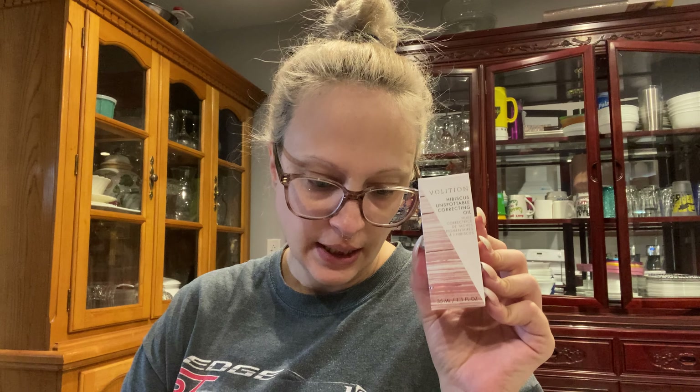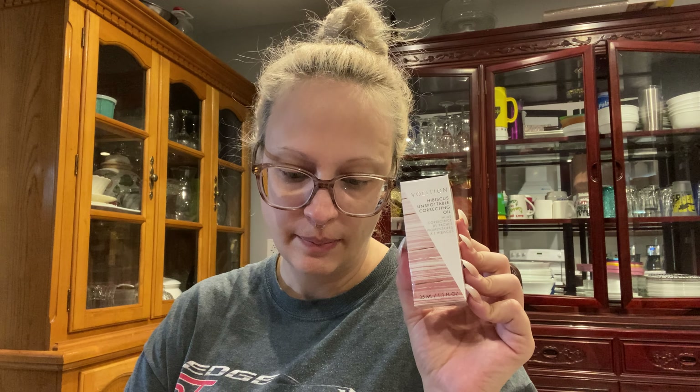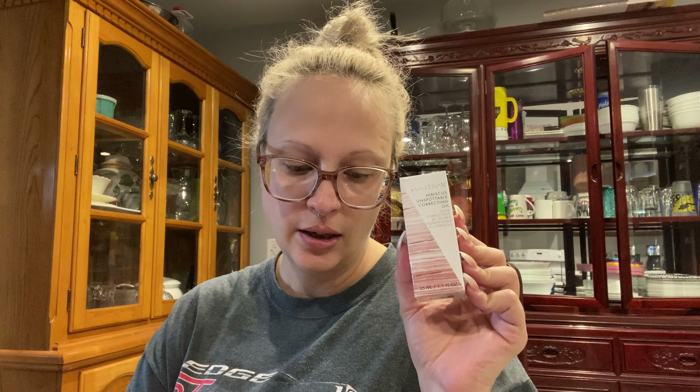There's also a Volition Hibiscus Unspottable Correcting Oil. It's a daily treatment oil with hibiscus flower and licorice root to minimize the appearance of dark spots and discoloration as it soothes and nourishes. This retails for $49. I'll save it and see if my daughter wants it — I don't really have dark spots or discoloration. She's almost 15 and does get some redness in certain areas, so she may want to try this. If not, I'll pass it on to somebody else.